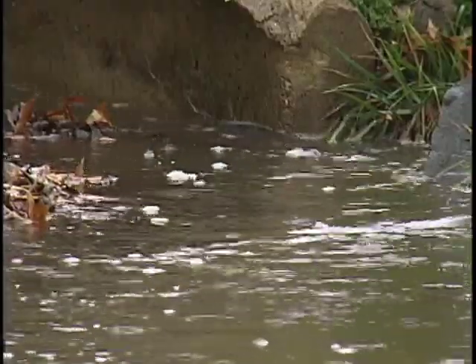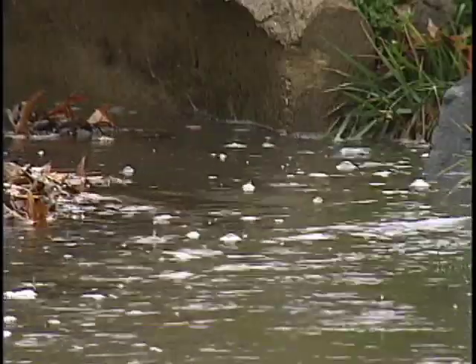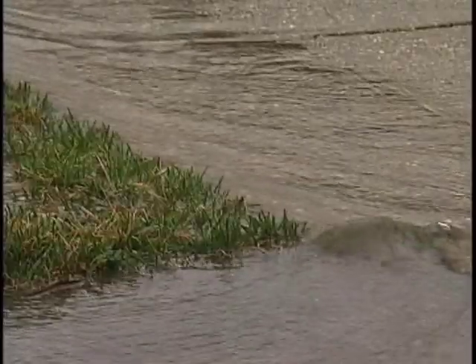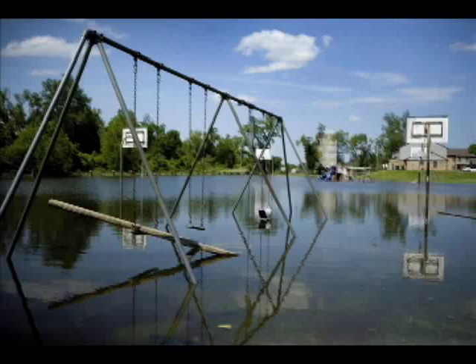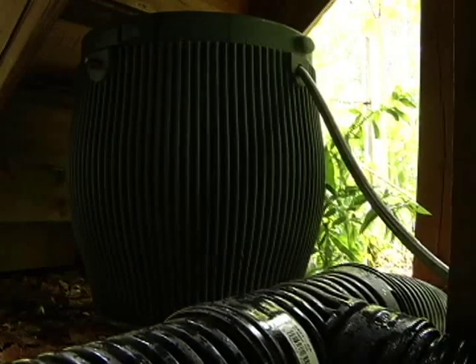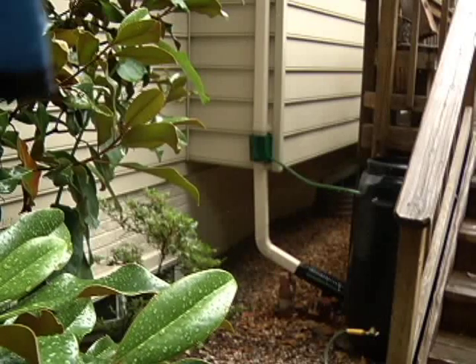We all know the value of rain. Without it, life on Earth wouldn't exist. It's a powerful element in nature that can be devastating if we get too much or not enough. Throughout history, as societies developed, man has witnessed the harmful effects that come from being out of sync with Mother Nature. Our efforts don't need to be complicated or on a grand scale to help balance the scale between modern society and nature.